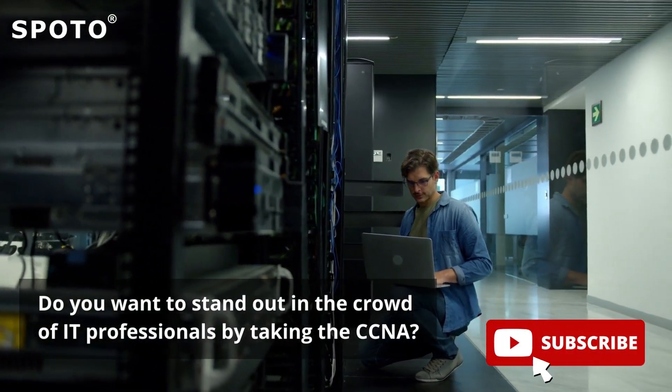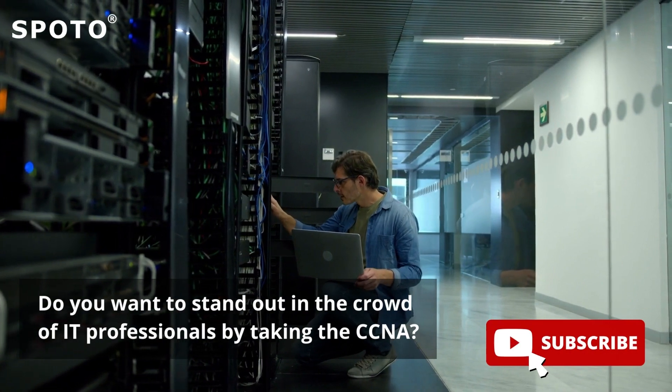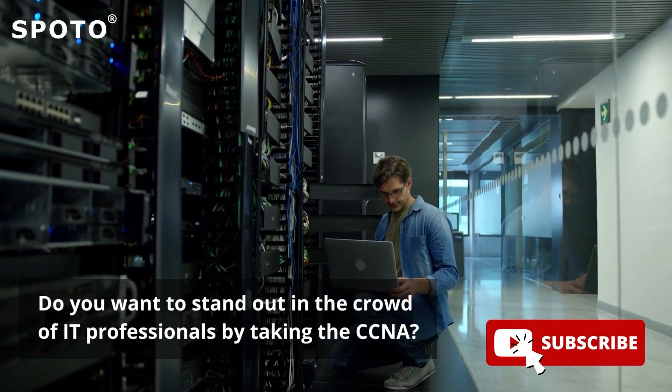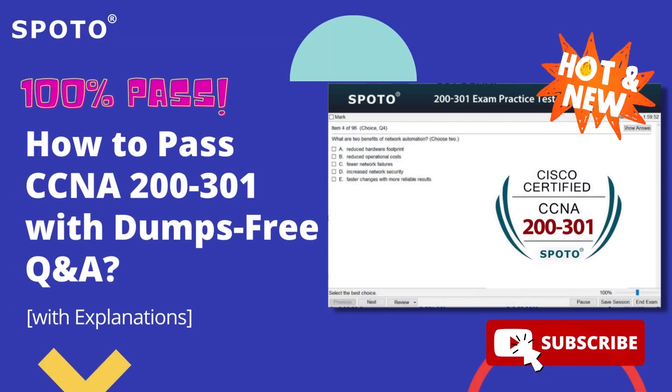Do you want to stand out in the crowd of IT professionals by taking the CCNA? It is not everyone's cup of tea to become successful at the Cisco 200-301 exam in one go. However, taking a practice test is a great way to diversify your study strategy and ensure the best possible results for the real thing.